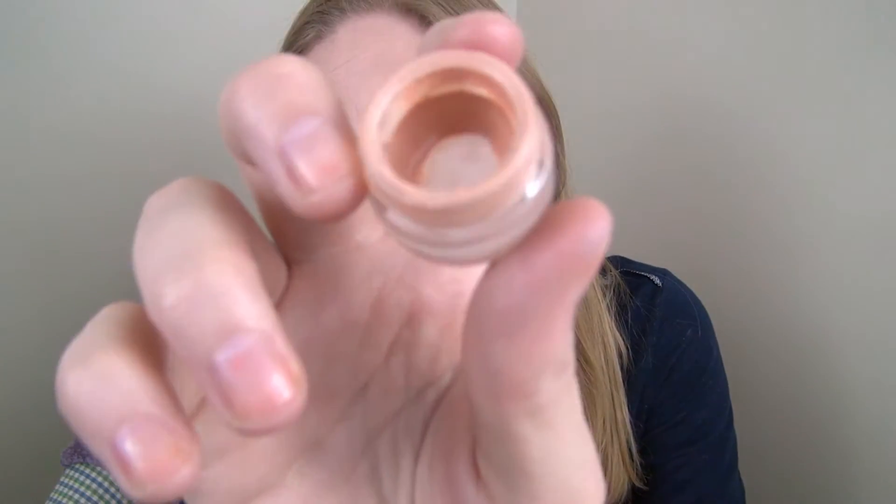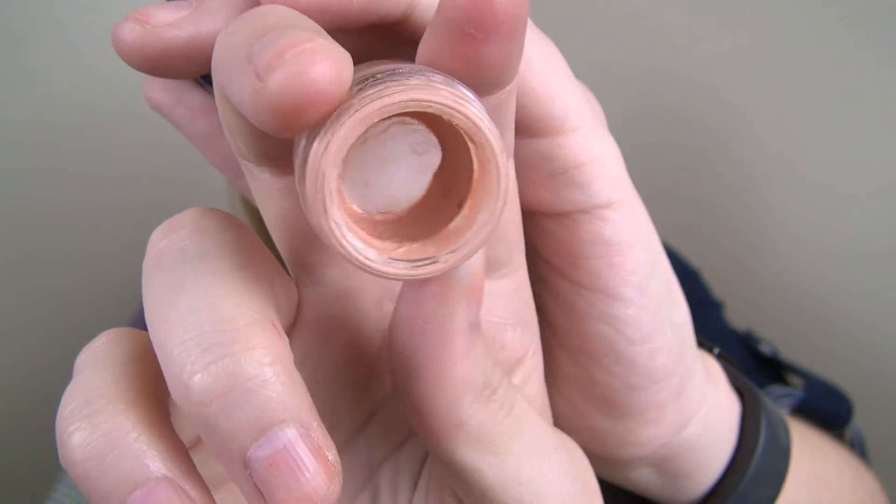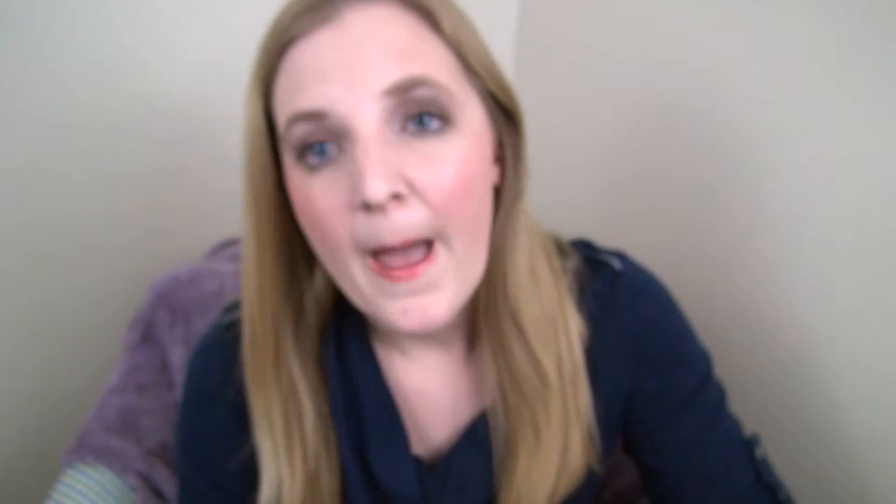The next rollover product has been in since June — it's my Benefit Erase Paste in number two. It came from a bigger palette and this is the only thing from that palette I have left. I use this every morning underneath my eyes. I don't struggle with bad under-eye circles, so I'm not necessarily looking for something to brighten, but my under eye is just really weird — it's white under there, so I need to add color. This number two is actually working pretty well, and if I repurchase it I might look at what number one looks like, but number two is working well and I really like it.